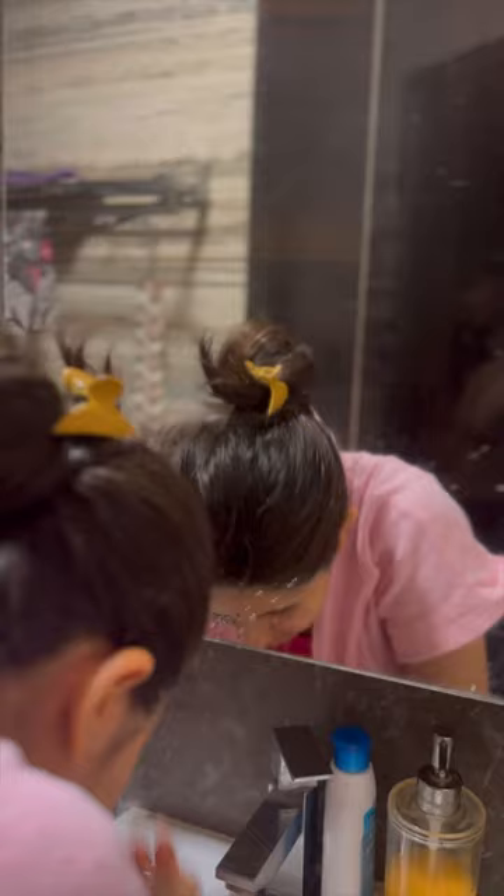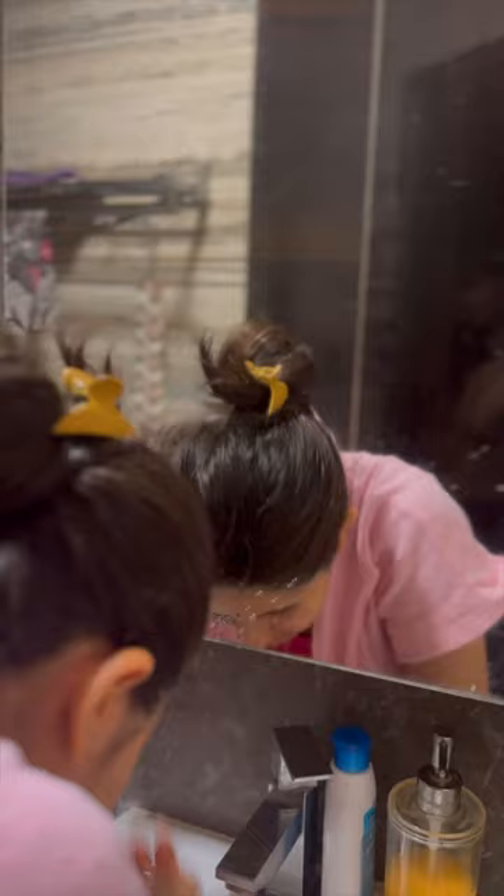First thing is obviously a gentle daily use face wash to remove all the sweat and dirt passed from my hair to my face.